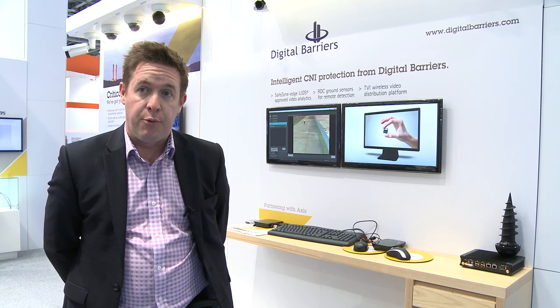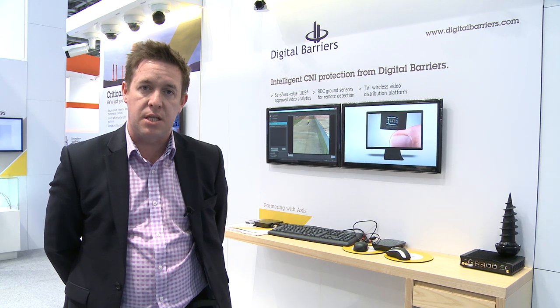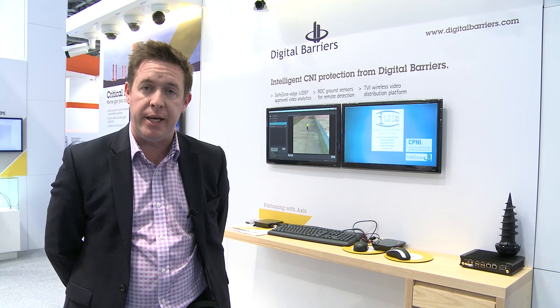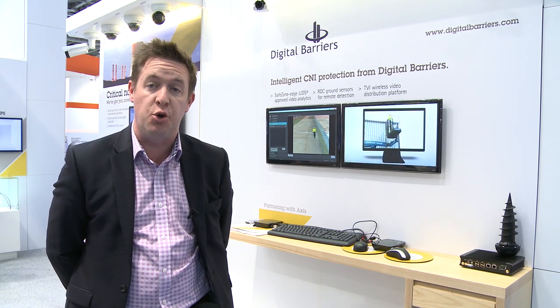We've been working with AXIS now — certainly in discussions for the last couple of years — and very recently, within the last couple of months, have launched the product. When we were developing the SafeZone Edge product and porting it to the edge, we needed to look for a partner, a camera manufacturer partner. And AXIS was the logical choice.